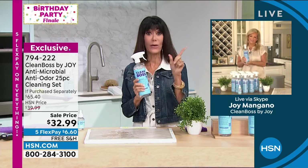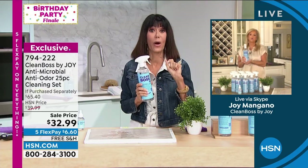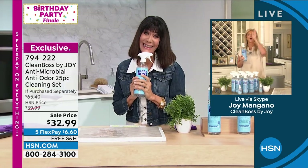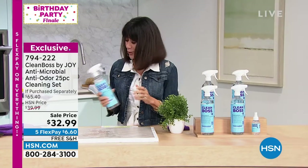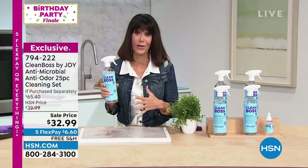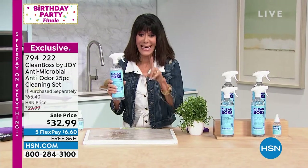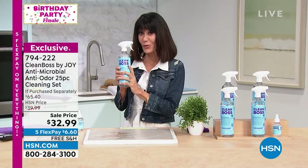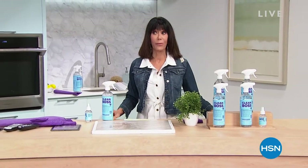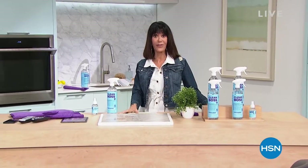I love you, Joy. Thank you so much. You'll be back at two o'clock. From the bottom of my heart, you've got to get this home and use it — you are not going to be disappointed. 794-222 is your number here for this amazing Today's Special. Coming back with more as we wrap up our birthday. Stay.